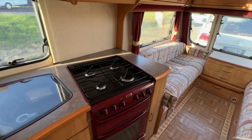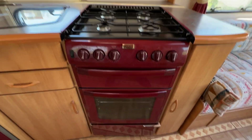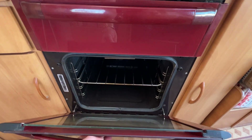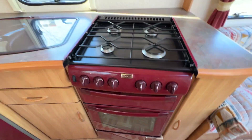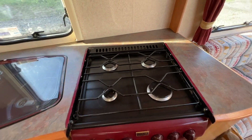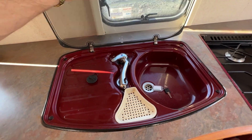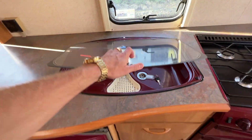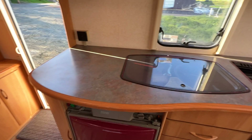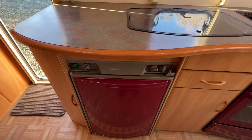Moving to the kitchen, we've got a beautiful four burner gas hob, toaster oven, and a proper gas oven. This once upon a time would have had a glass top but there's no glass top on there anymore. Around here we have a fold-up double sink with hot and cold running water. Down to the fridge — this runs on LPG or it can run off 230 volts.